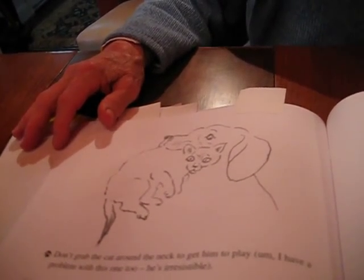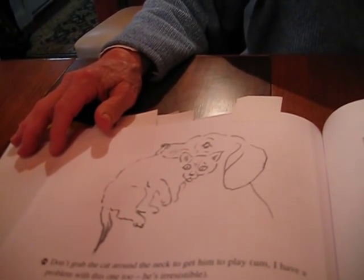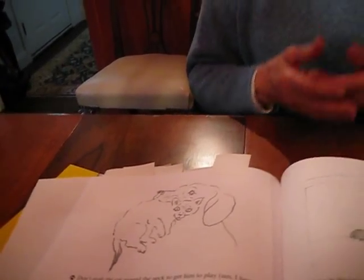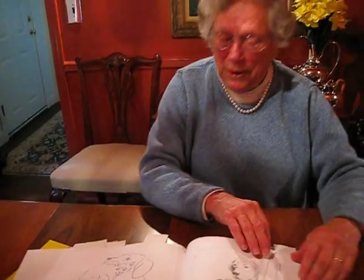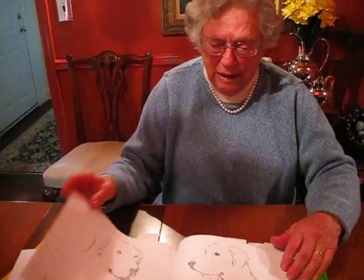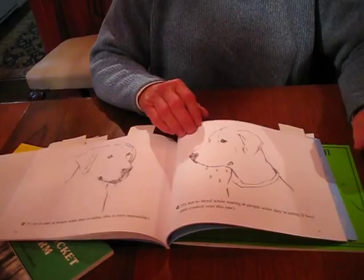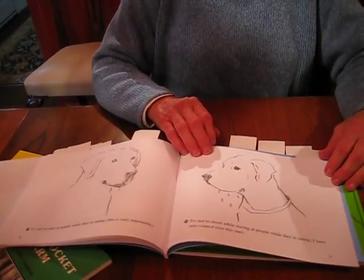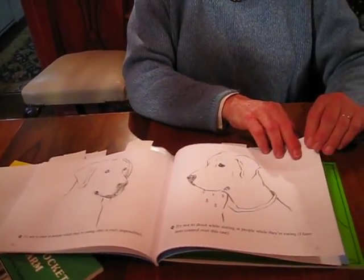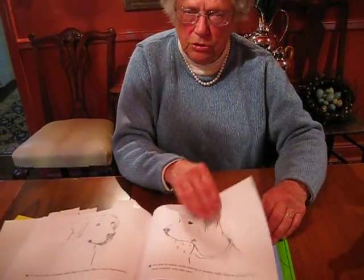He didn't think this was funny at all, but she thought it was just wonderful. Fortunately for him, her Labrador jaws are just as soft as can be — she could carry a raw egg and not break it — so it didn't ruffle anything but his dignity, but it certainly ruffled that. She had a number of things to learn when she came to live with us. One was to not stare at people while they eat. The other was to try not to drool while she's staring at people while they eat. She has no control over that.